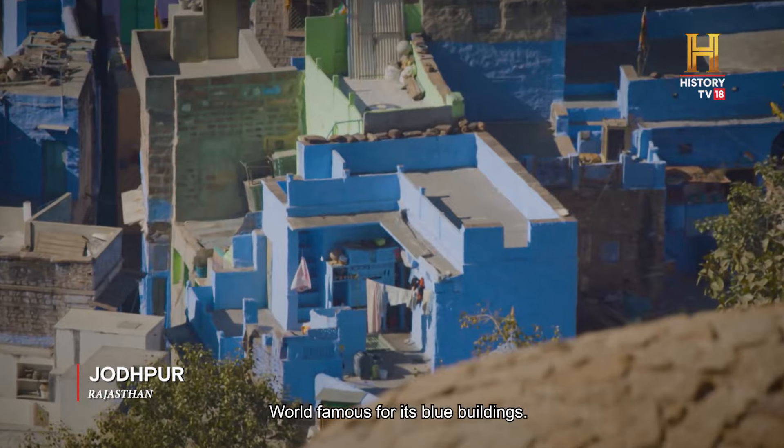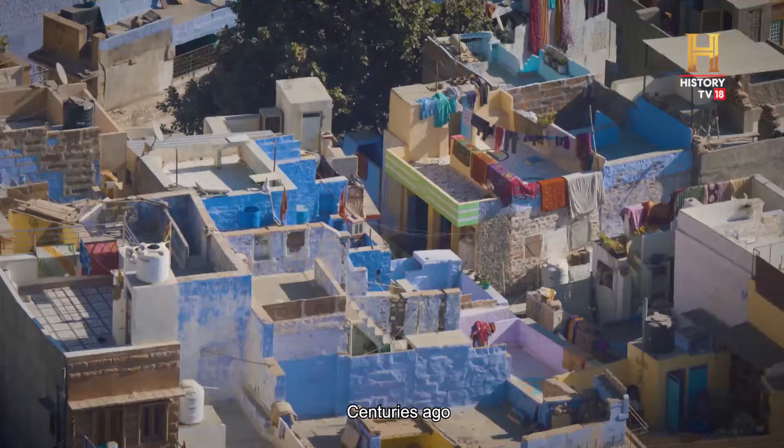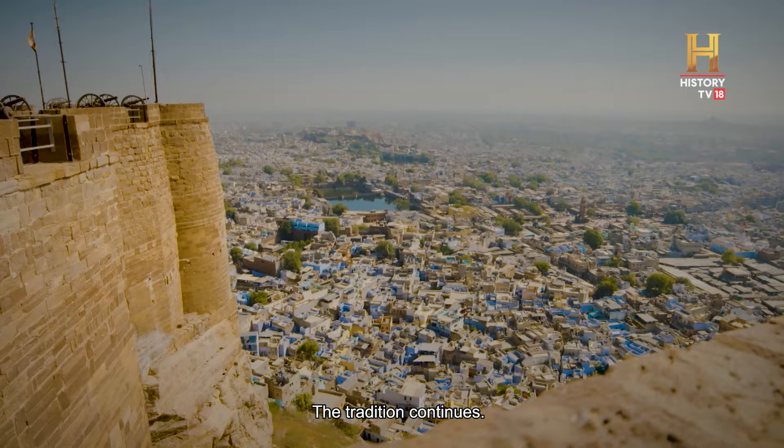World famous for its blue buildings, centuries ago, Brahmins painted their homes blue to be distinctive. The tradition continues.